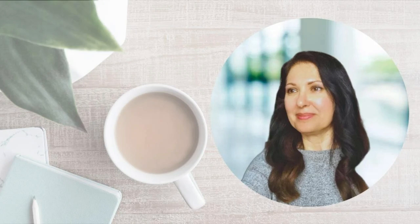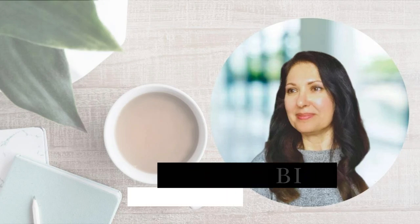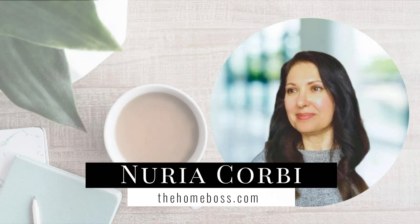Hello, Homebosses. My name is Nouria Corby from thehomeboss.com. Welcome to my channel, which is all about helping you to make an income from self-publishing.